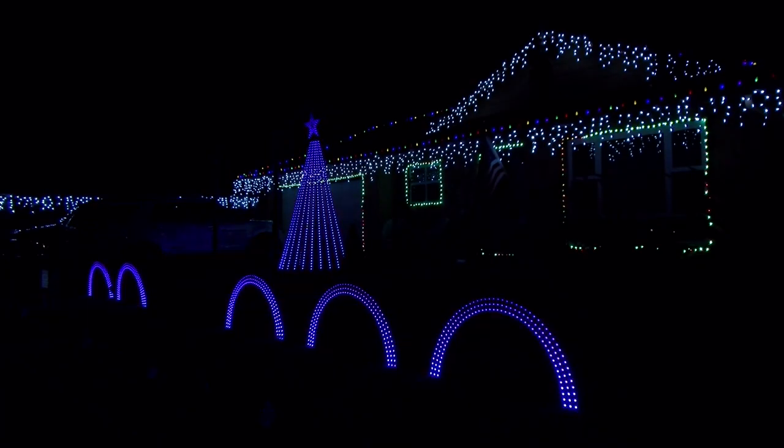Every year, the Sanchewald family puts on an amazing light show for the holiday season. Every night, their home shoots up in bright lights that dance along to Christmas tunes. Chad Sanchez, the main technician behind the show, has been doing this now for a decade.